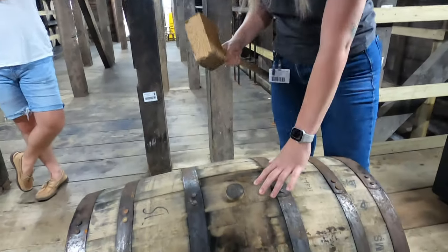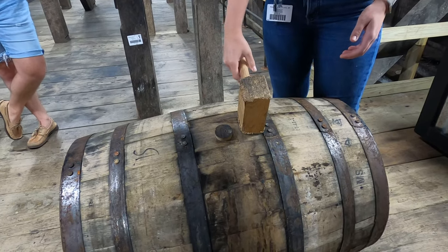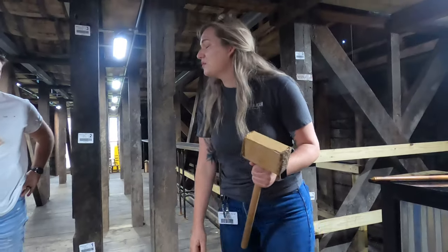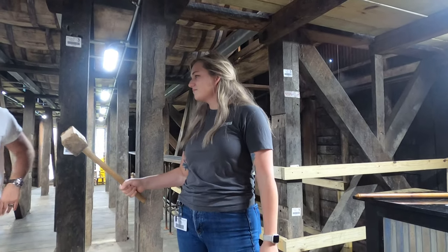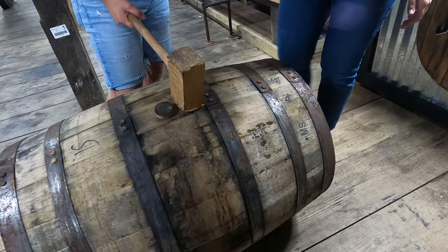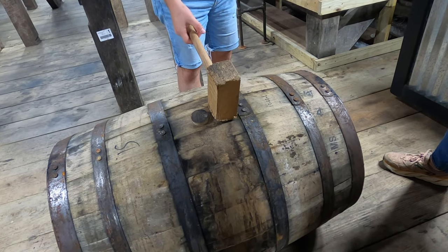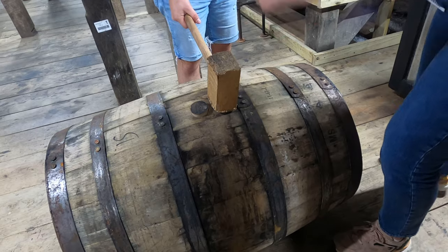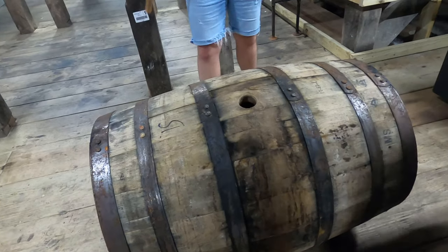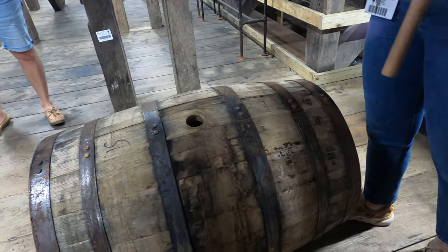The way we get our bung out is with our bung knocker. Every stave is wide enough to hit with the bung knocker — we're not gently popping it out, we're hitting it hard. Does anyone feel froggy? No pressure — but if you knock the bung into the barrel we'll never get it out. You're going to hit as hard as you can; it'll pop. Good aim is required.